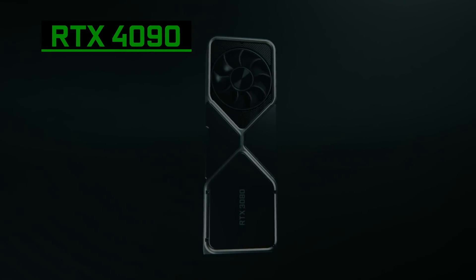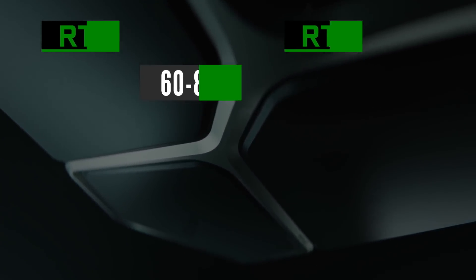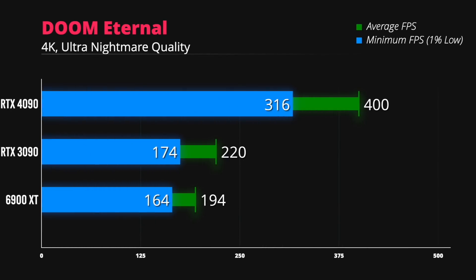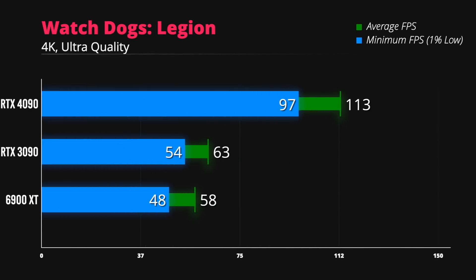The RTX 4090 will be getting a very nice FPS improvement of between 60 and 80% compared to the RTX 3090. At 4K resolution, it will be able to run well-optimized games such as Doom Eternal at or close to 400 FPS using the highest quality graphics preset. Even the extremely GPU-demanding Cyberpunk 2077 will run quite well — up to 95 FPS on the high preset. Watch Dogs Legion is another game where a more powerful GPU is highly desired for maxing out graphics quality settings at 4K.